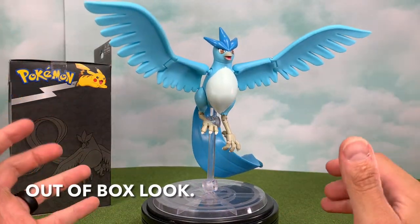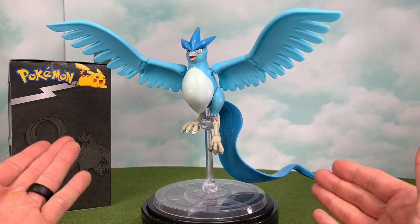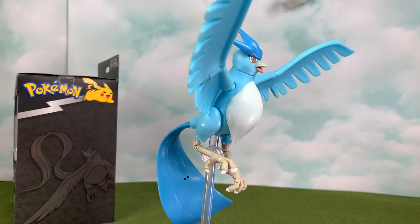Trainers, here is Articuno out of the packaging, and I am geeking out. I cannot believe how big this bird is, and for only $20. Let's get right into this with some close-ups.